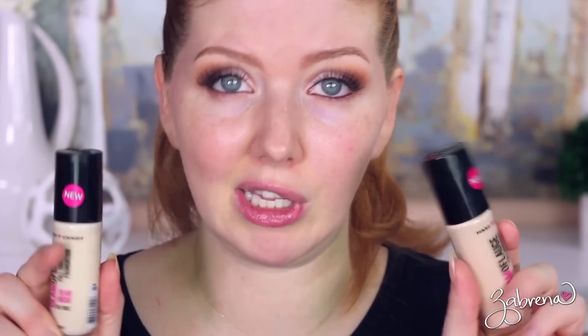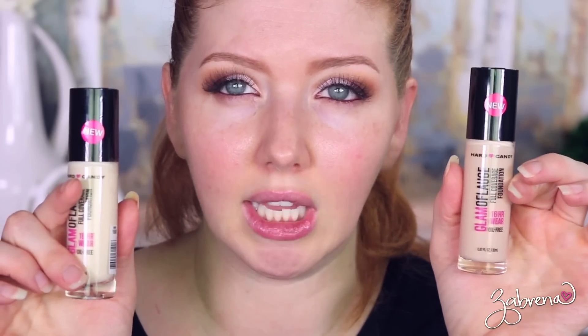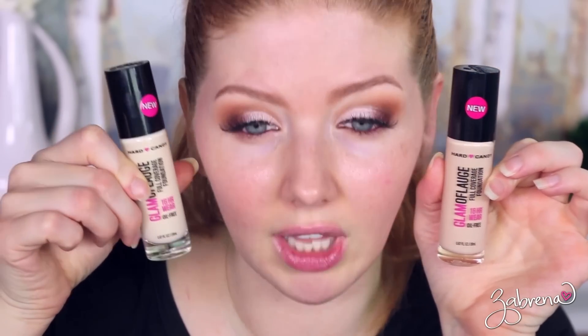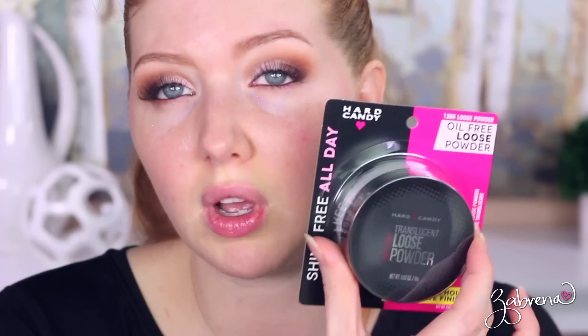I picked up two shades of the Glamoflage foundation because I wasn't too sure which shade was going to match — I got Ivory and Ultralight. To me it looks like Ultralight is going to be the best match; Ivory looks a little too light now that I'm looking at it under studio lights. I also picked up some of their translucent loose powder, which is an oil-free powder supposed to give you 12-hour wear.